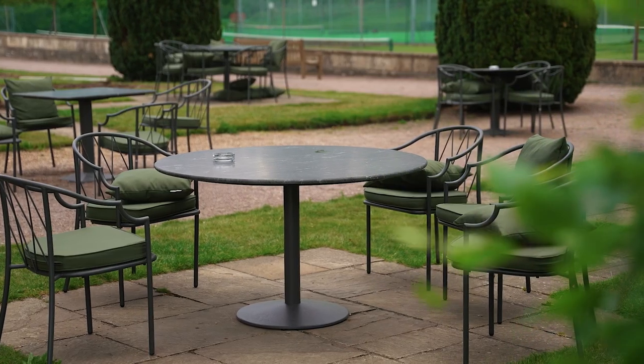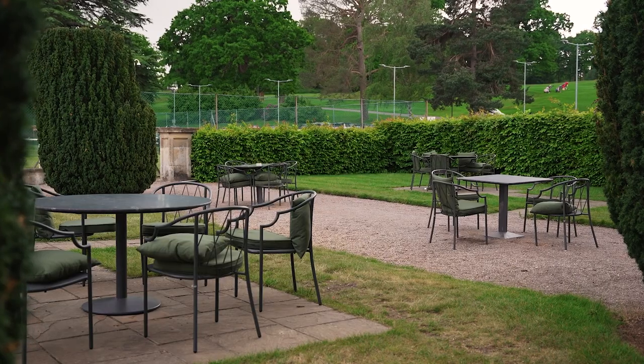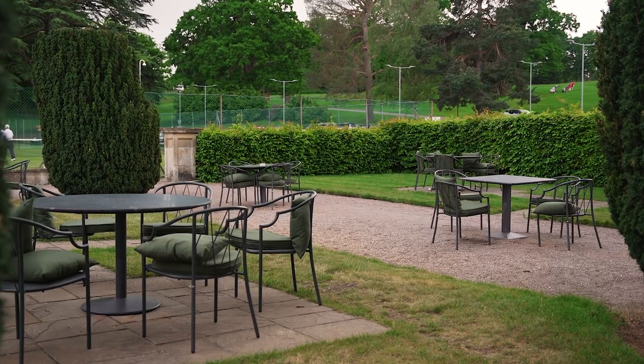The terrace furniture has been out for a couple of weeks now and we are expecting the parasols to arrive in the next few days, which will just be in time for the lovely weather that is forecasted. The road improvements including the new passing areas have now been completed bar a few potholes, which will be completed in the next week or so.